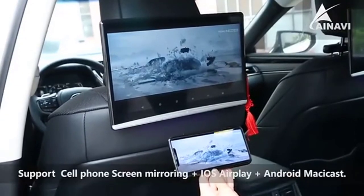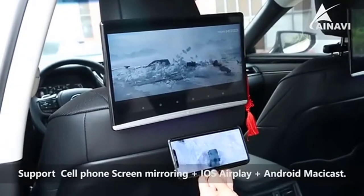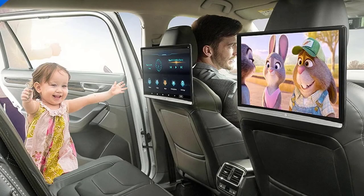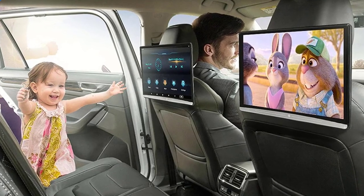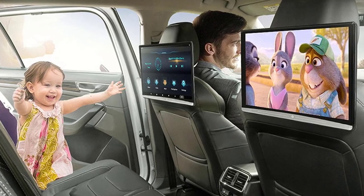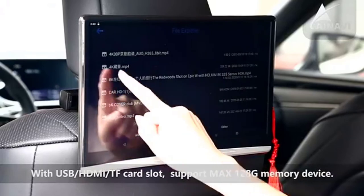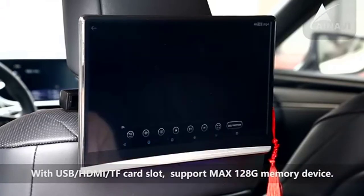The ANAVI 13.3-inch headrest monitor supports mobile phone mirroring screen function, allowing you to perfectly display video or pictures from your mobile phone on the headrest display. The universal bracket is suitable for most car models and is easy to install with the included headrest mounting hardware. The headrest monitor can also be used as a home monitor.